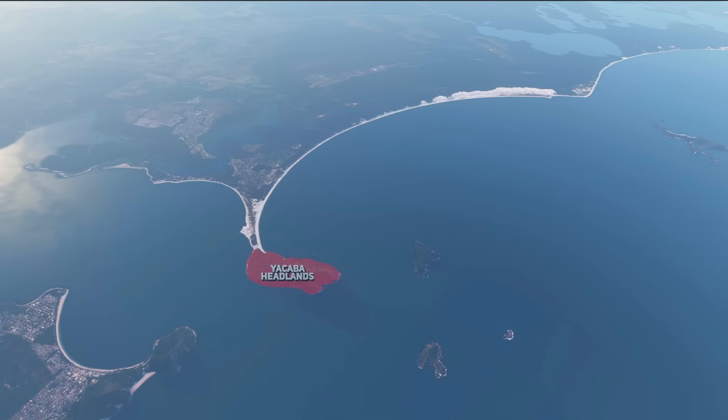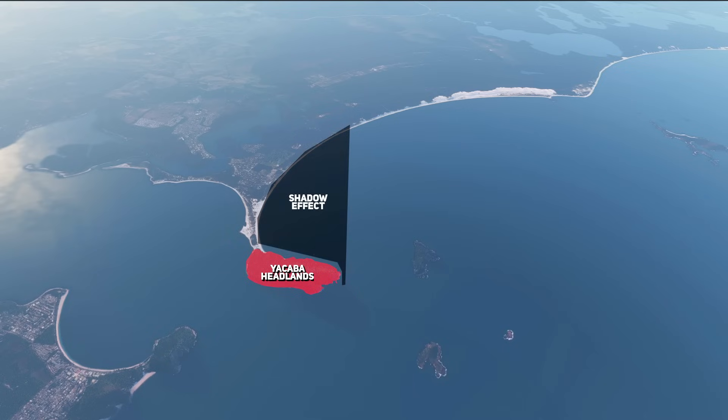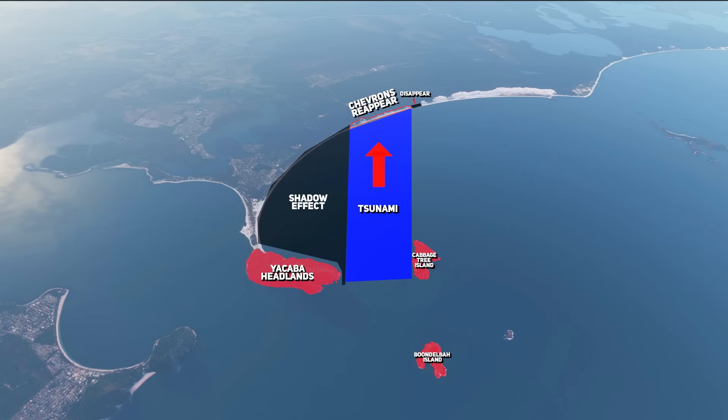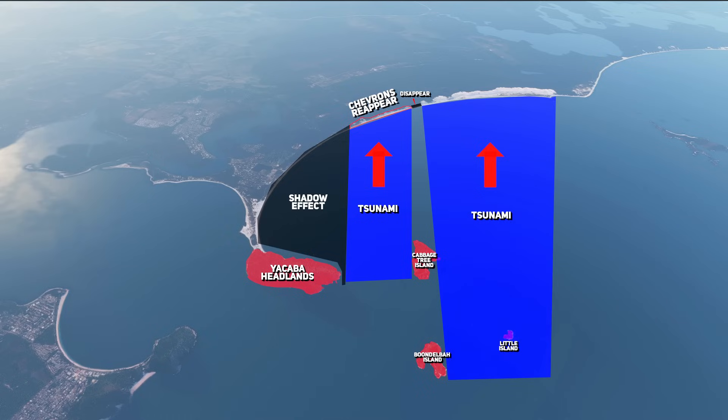The Yucaba headlands rises to 170 meters. As you can see there are no sand dunes in the line where the Yucaba headlands shelter the region, only for them to briefly appear, then disappear again, as a result of Cabbage Tree Island being in the way. Fluted features are seen on the bedrock on the south-eastern side of the island. Boondalba Island has similar features, and Little Island is nothing but bedrock. If we take a moment to consider the locations of these three islands and the Yucaba headlands, a very interesting thing appears — the sand dunes diminish in size in the areas where the wave hit from the south east, only to become most apparent when there was nothing in the wave's direct line of impact.